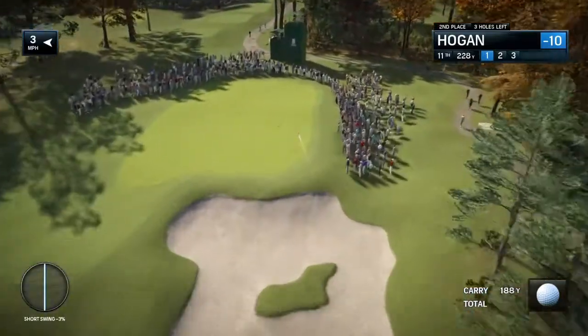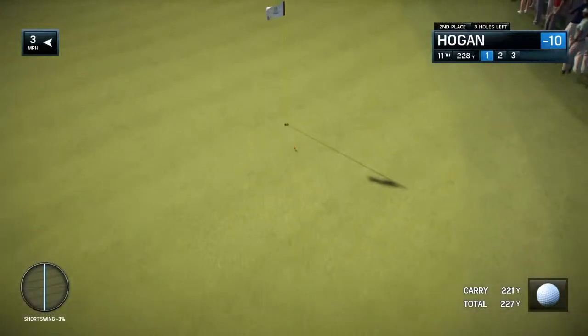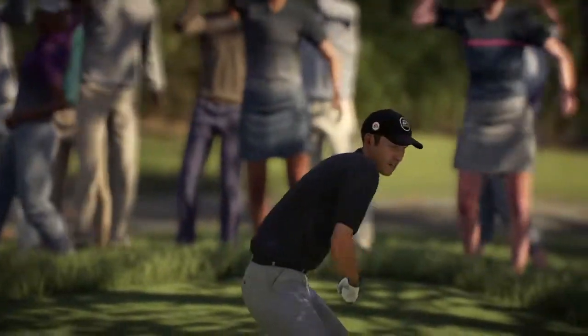Yeah, that's just before the 12th tee and you really do get a look at — oh my goodness, Frank, I think that ball went in!